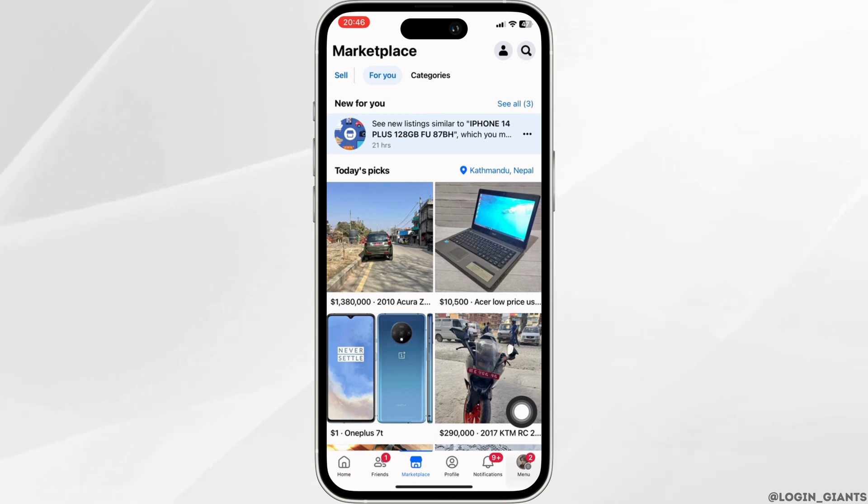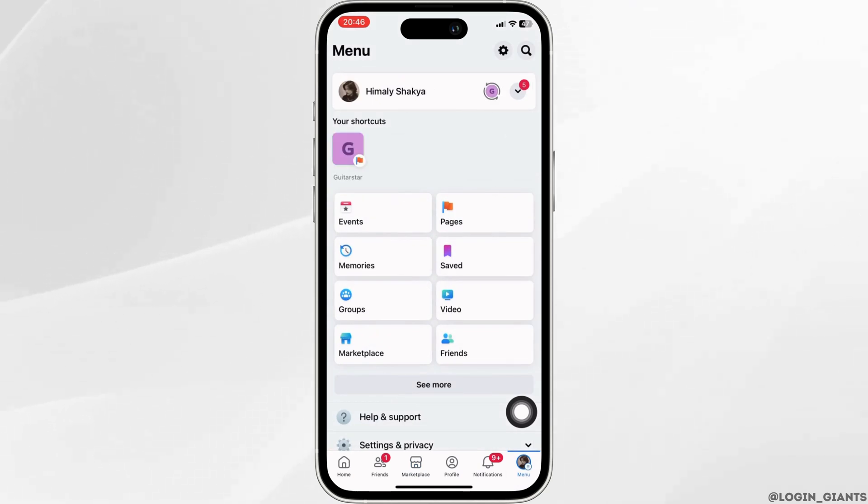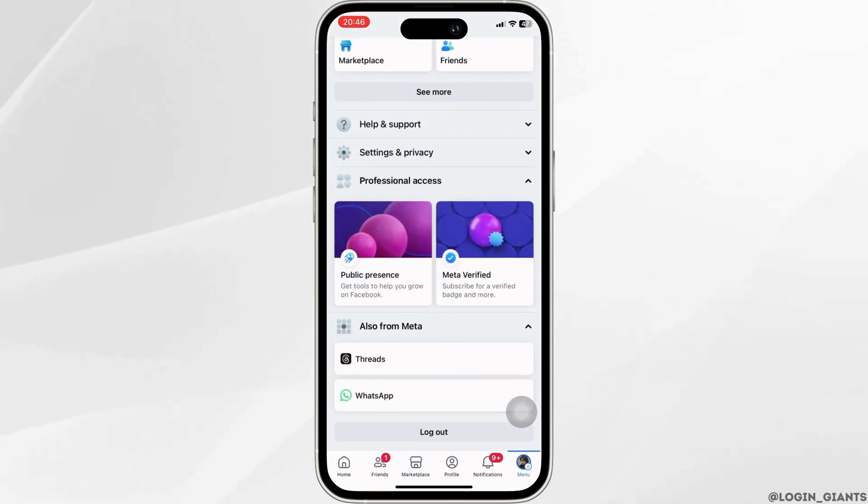But if you are not being able to do that, what you want to do is first head over to the Menu at the bottom right corner, scroll down, and head over to Help and Support.